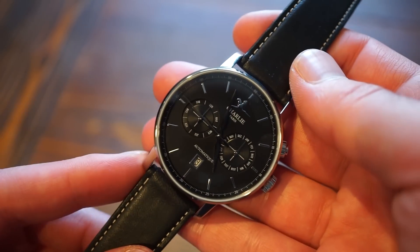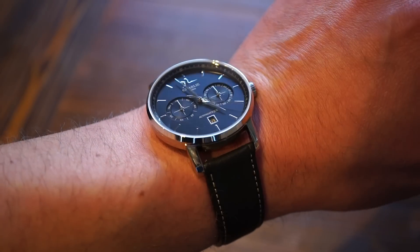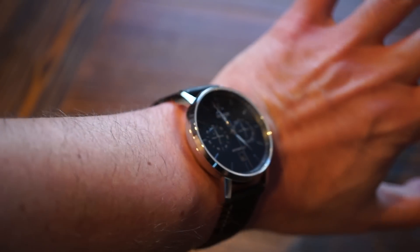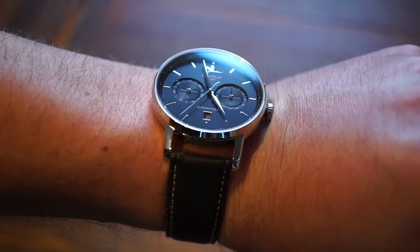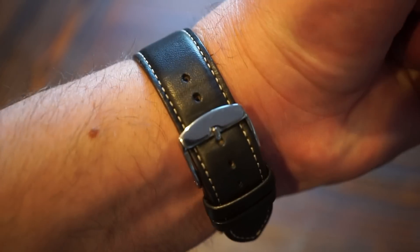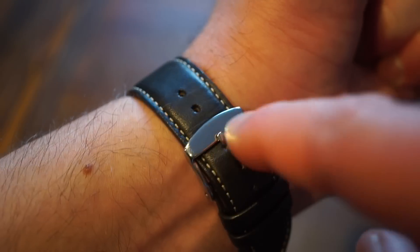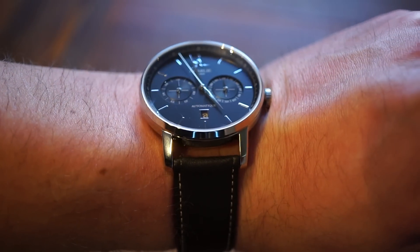Here it is on my 6.5-inch wrist — fits really nicely. At 13mm thick it has some height, but the circular shape means it doesn't appear too big from the top. It's a very attractive, classy watch — definitely can be used as a dress watch. The band is comfortable and supple. The one minor thing I'd change: I wish they'd signed the buckle, as it looks a bit plain. But overall, they hit it out of the park — a pretty decent watch for the money.